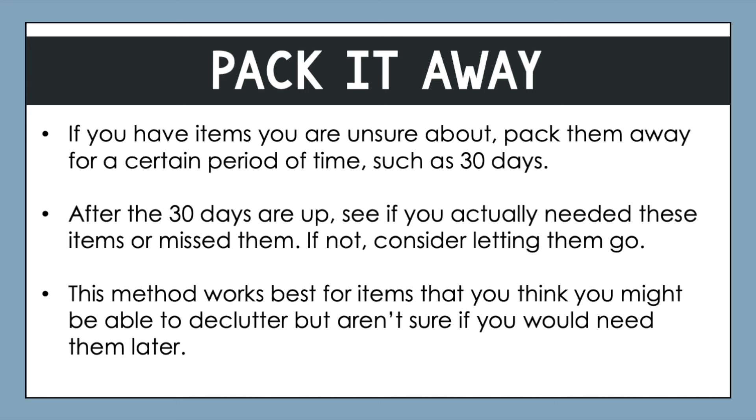After the 30 days are up, or whatever your time period, see if you actually needed those items or if you missed them. If not, consider letting them go. This method works best when you have items that you think you should be able to declutter but aren't quite sure yet if it's the right choice.